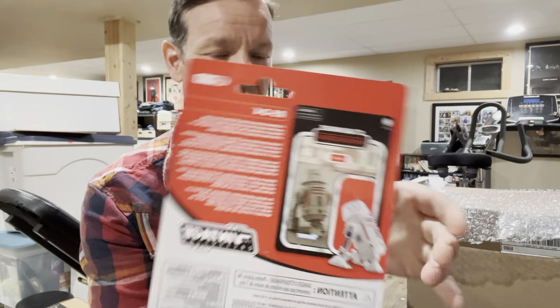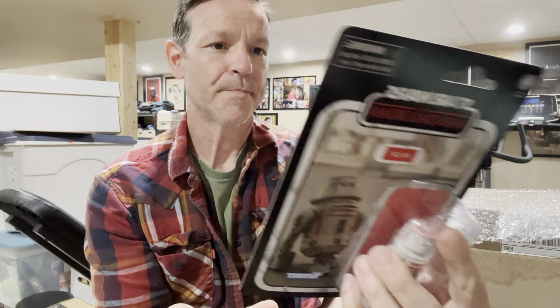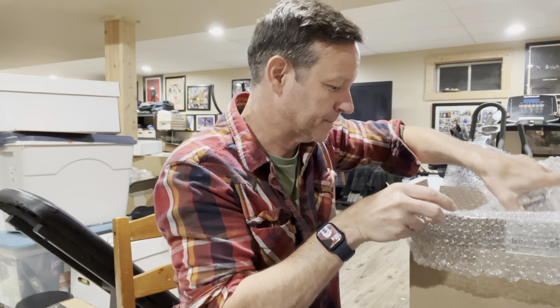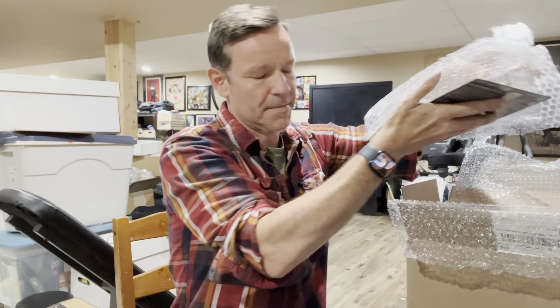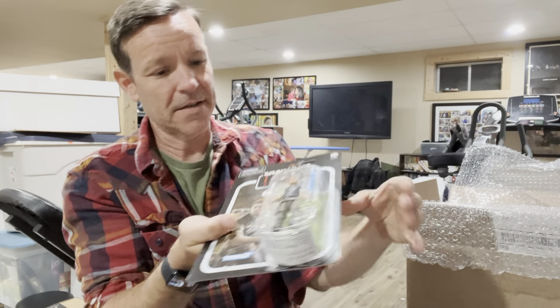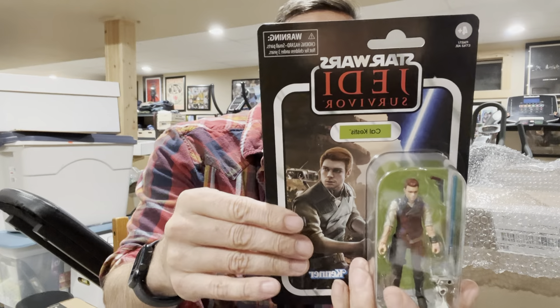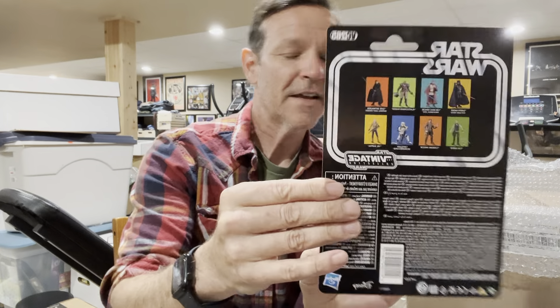We've got the back with the brand new card back design. We know that's one of our favorite astromechs from all the way back from A New Hope, right? This R5 unit has a bad motivator. Alright, here is Vintage Collection 265.